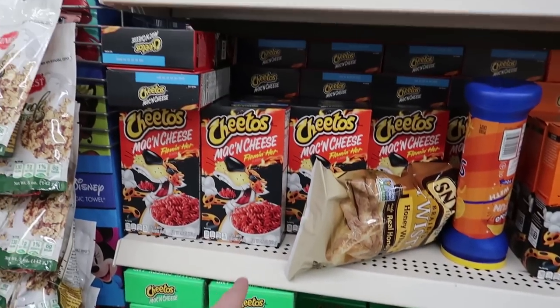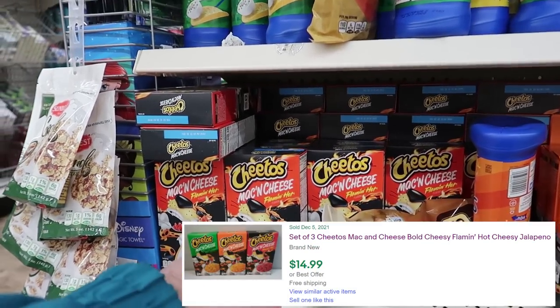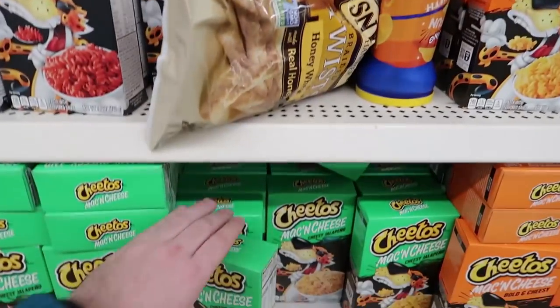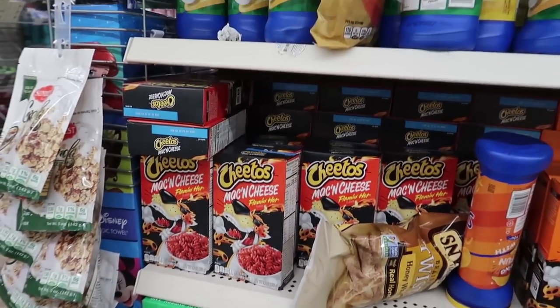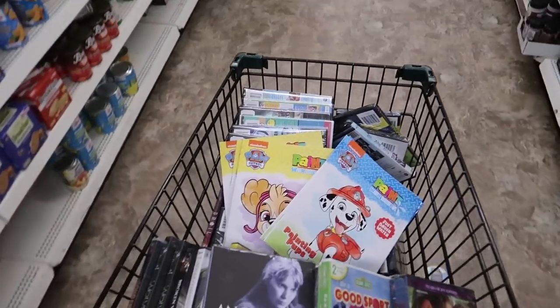These are kind of interesting — we got Cheetos Mac and Cheese in cheesy jalapeño, flaming hot, and bold and cheesy. You can make a bundle of all three, or these could sell on Amazon as well, especially in bundles of two. Your two-dollar buy cost can turn into more profit. I just don't want to mess with food right now — I have so many hard goods and I'd rather not be selling food at the moment.